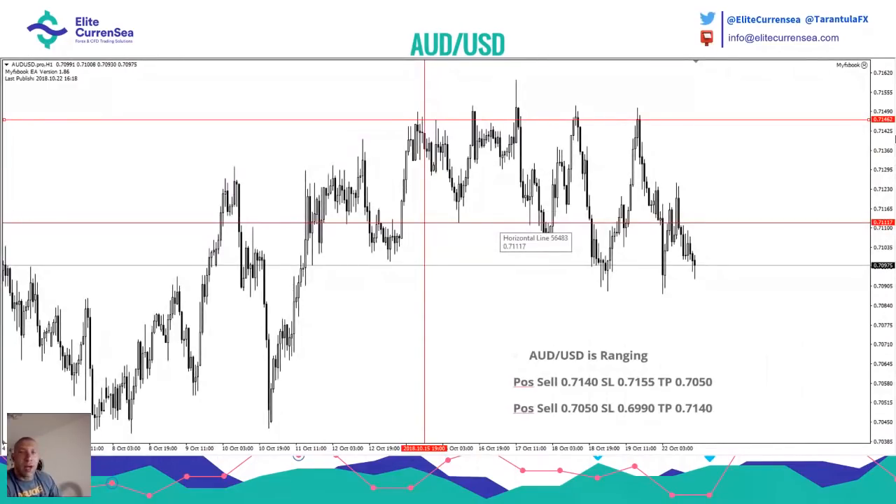Australian dollar was ranging, but I said the sell around 71.40. I already had some positions around 70.75. Because I added one more position, it came in profit. Again, I did not protect it.